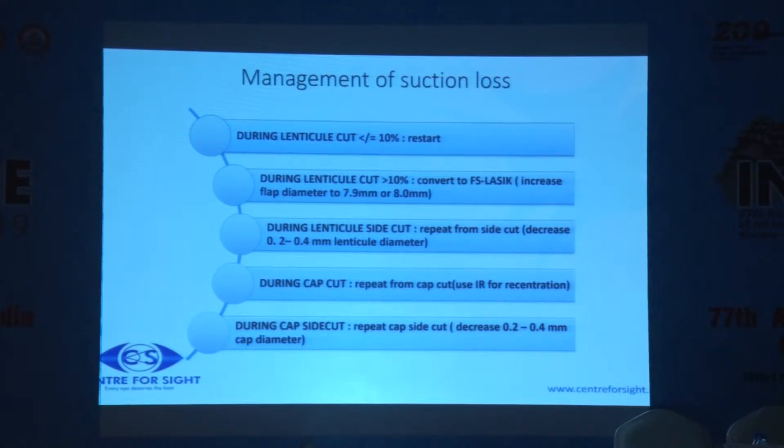This is what the machine does. The first step in a SMILE is the lower part of the lenticule. If you have less than 10% cut, the machine will automatically restart — that small rim that has been created does not make any difference. If you have more than 10% of the first cut but before the side cut has been completed, you will have to convert it into a femto flap. During the lenticule side cut you can repeat the lenticule; during the cap cut you can repeat the cap cut; and during the cap side cut you can do the same.